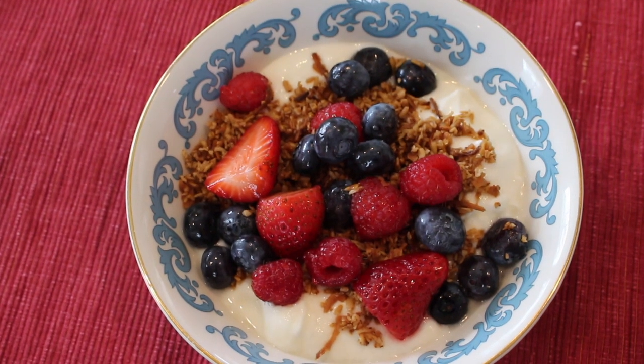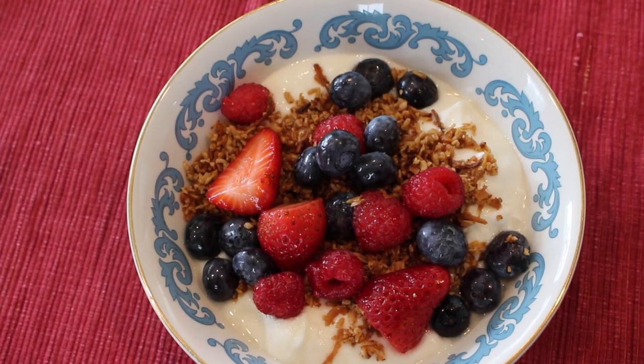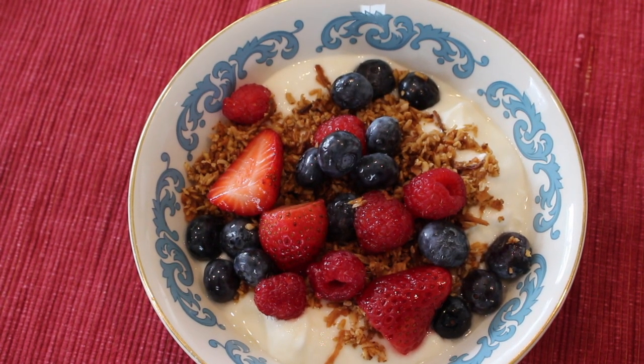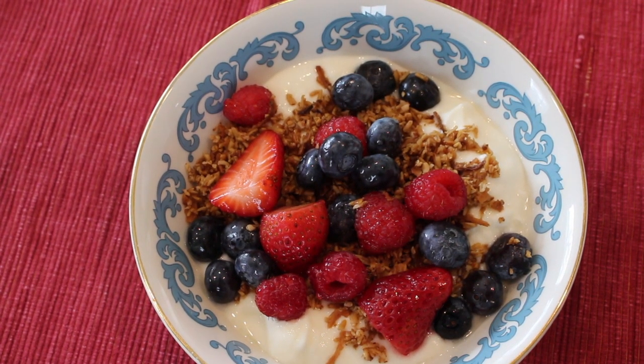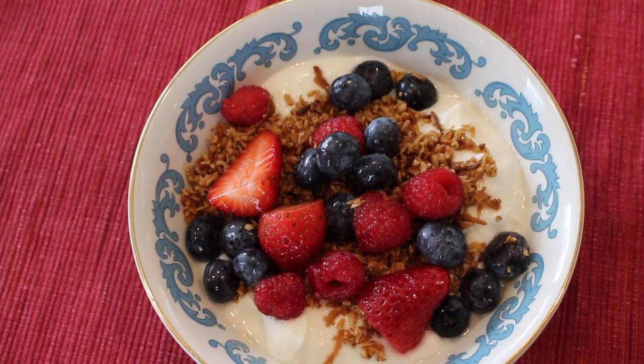I have homemade granola on top — this is a coconut granola recipe I got off the internet. It was good, but Hoe Jen Does It also has a great granola recipe and I'll leave her recipe below. I'm having this with some simple berries, and this is another favorite breakfast I like to have at least once or twice a week.